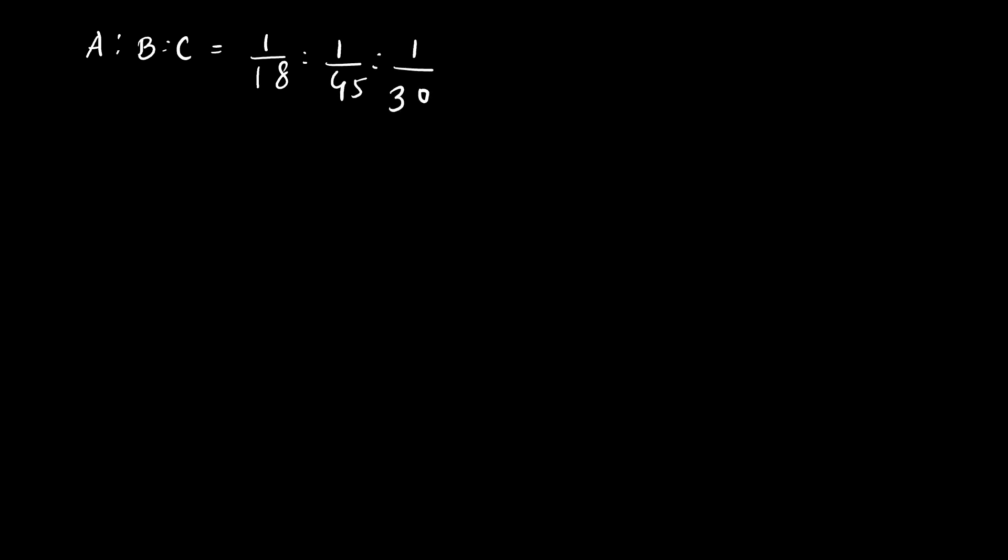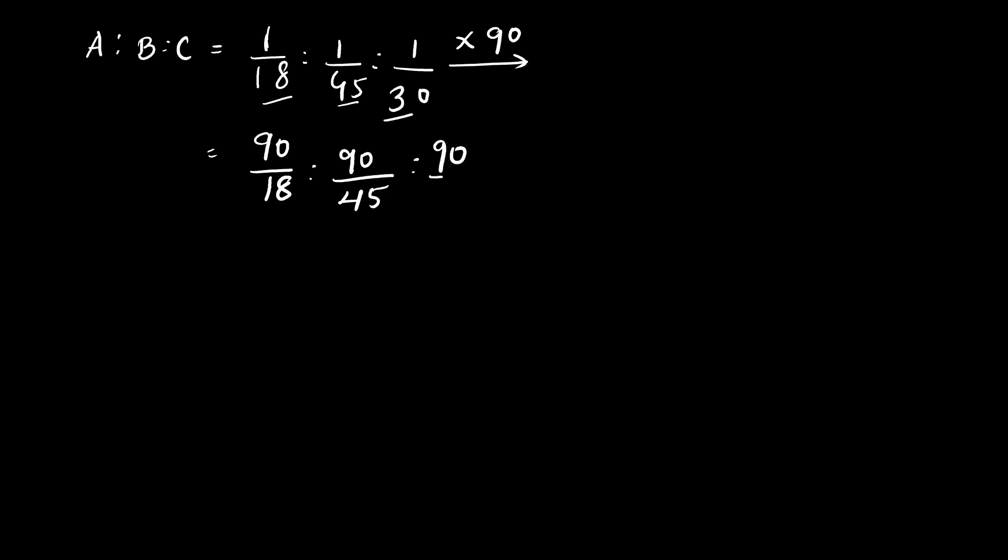That is 1/18 : 1/45 : 1/30. We will simplify this ratio. The LCM of 18, 45, and 30 is 90, so we will multiply by 90. This gives 90/18 : 90/45 : 90/30, which simplifies to 5 : 2 : 3. So A : B : C = 5 : 2 : 3.